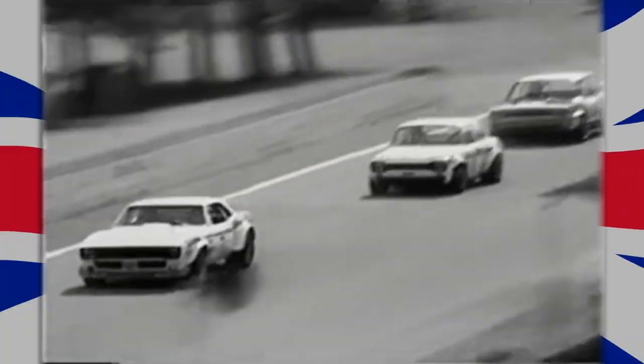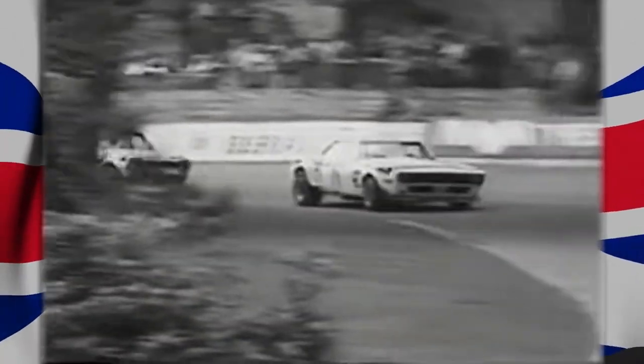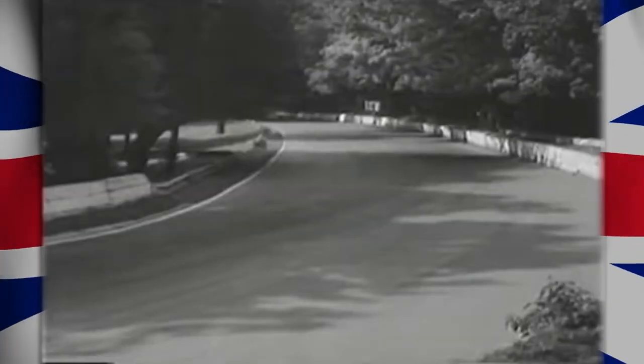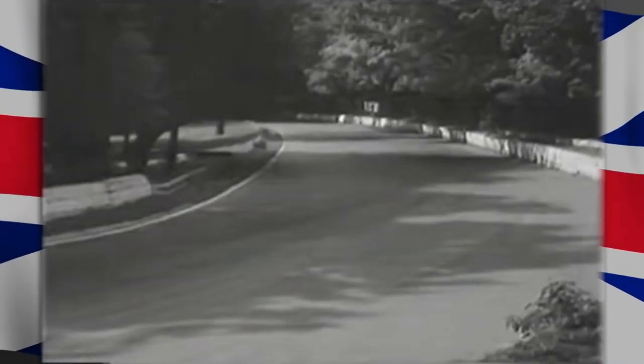And still they're absolutely nose to tail. It is Thomas, Crabtree and Marshall, and between the three of them there is four-fifths of a second with one third of the race distance completed. Now the all-time lap record here is held by Dave Brody in a saloon car — 57.6 seconds, that's 86.9 miles an hour. Brody isn't here today; he's driving on the Paul Ricard circuit in France.